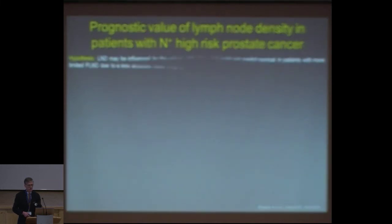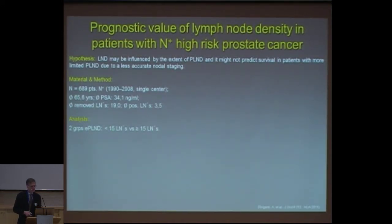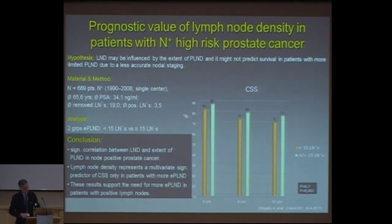What is the prognostic value of lymph node density? This is from the Briganti group. They compared less than 15% versus more than 15 lymph node density — also presented at the last AUA and with a follow-up at the EAU. Those who had more lymph nodes removed have a better overall survival rate compared to those with limited lymph node dissection. Lymph node density represents a multivariate significant predictor of cancer-specific survival only in patients with more extensive pelvic lymph node dissection.